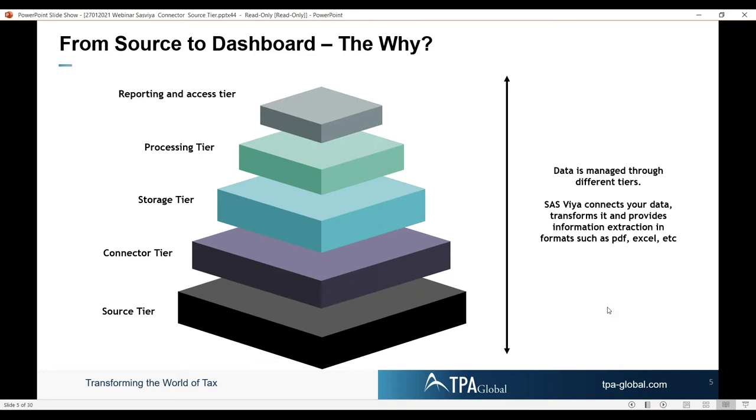You get data from SAP, you get data from an HR set of records — we call that the source tier. There are connector tiers, storage tiers, processing tiers, and reporting and access tiers. Reporting could be to tax authorities, and access tiers could also be dashboards to your colleagues.